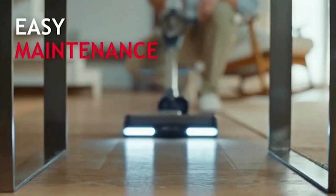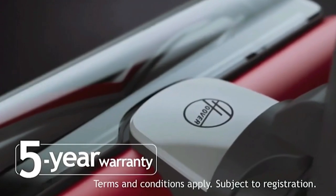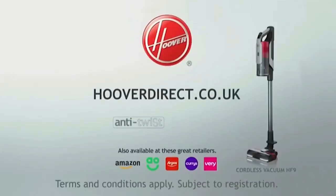We're so confident in our build quality, we're offering you a five-year manufacturer's warranty. Get your Hoover cordless vacuum with anti-twist and our five-year warranty from Hoover Direct, Amazon, and these other great retailers.